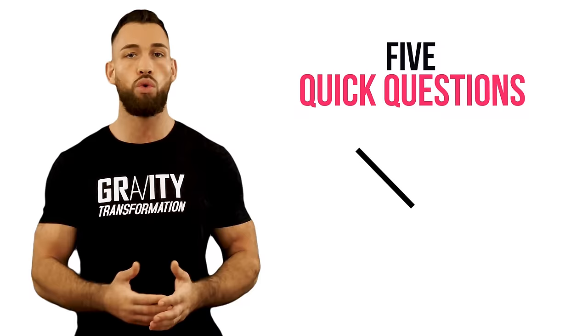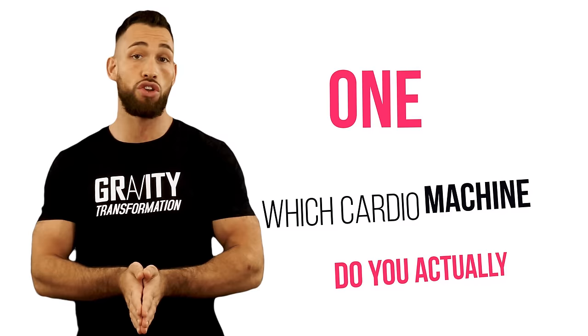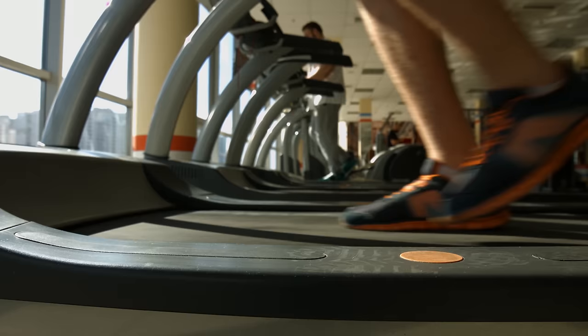Number one and most important: which cardio machine do you actually enjoy doing? Or if you don't enjoy any of them, which one do you hate the least? This should be the very first question you ask yourself, because even if you do burn more calories on the treadmill but you hate doing it so much that you never use it, that's not going to help you burn very much fat at all.